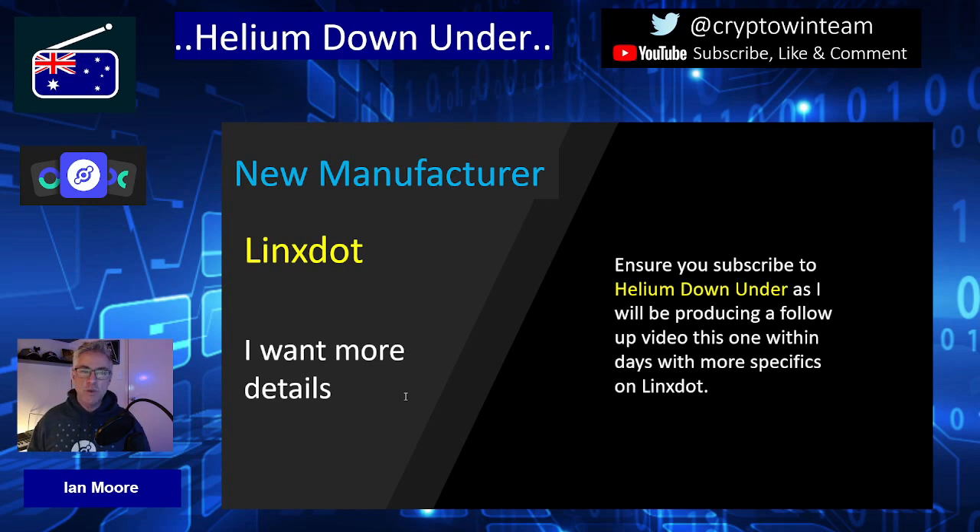Please subscribe to Helium Down Under if you haven't already, hit the like button, hit the notification bell, and there will be more videos coming very soon. Thanks very much for tuning in tonight, and look out for that next Lynx video within days.